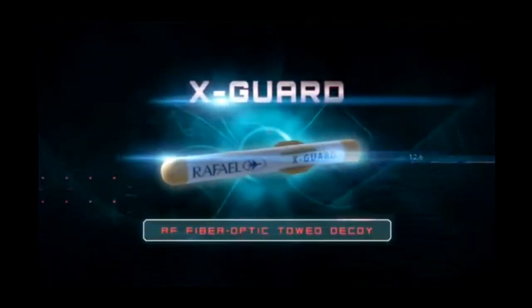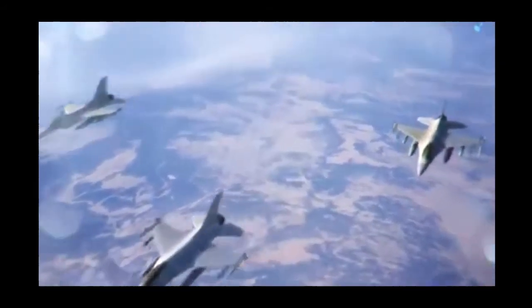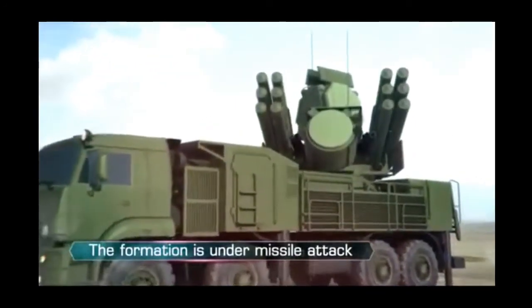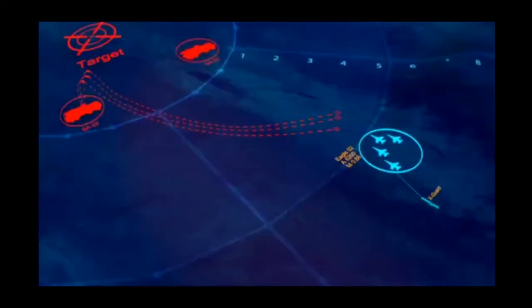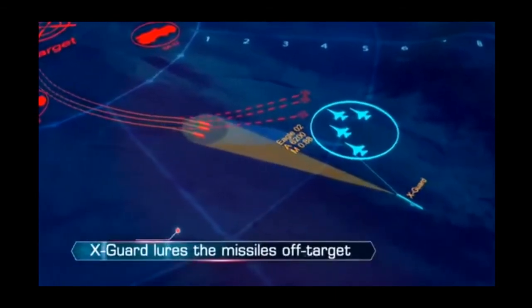In the event of a missile attack, an additional layer of defense is provided by Rafael's X-Guard, an advanced off-board anti-missile active decoy. After deployment, X-Guard acts as an off-board jammer. Triggered by the LightShield system, it commences signaling, luring the missile away from its designated course.